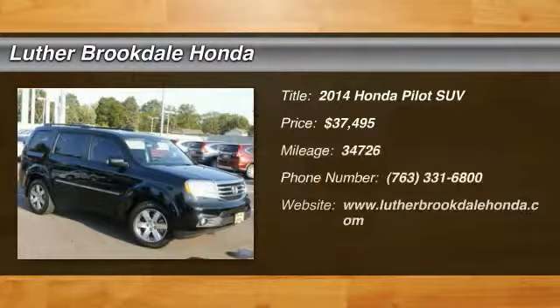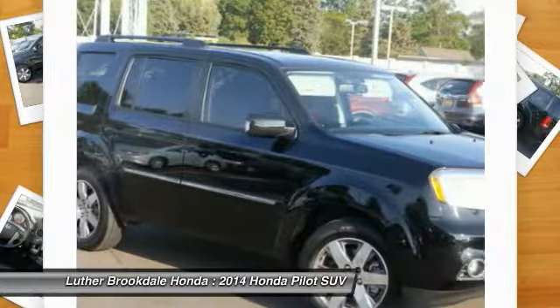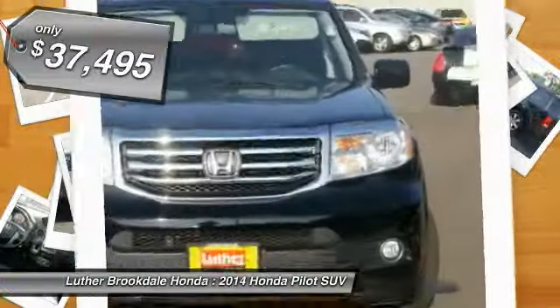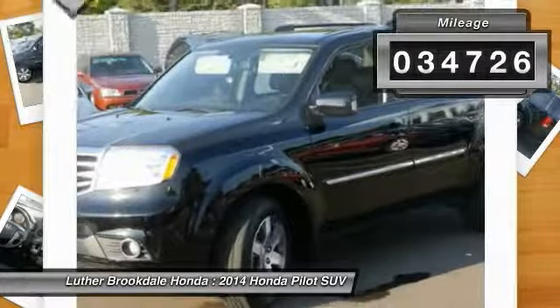The 2014 Pilot: optimal utility, indulgent interior, powerful performer. You'll be ready for almost anything in the Honda Pilot, and it's priced below $40,000. This vehicle has less than 35,000 miles.